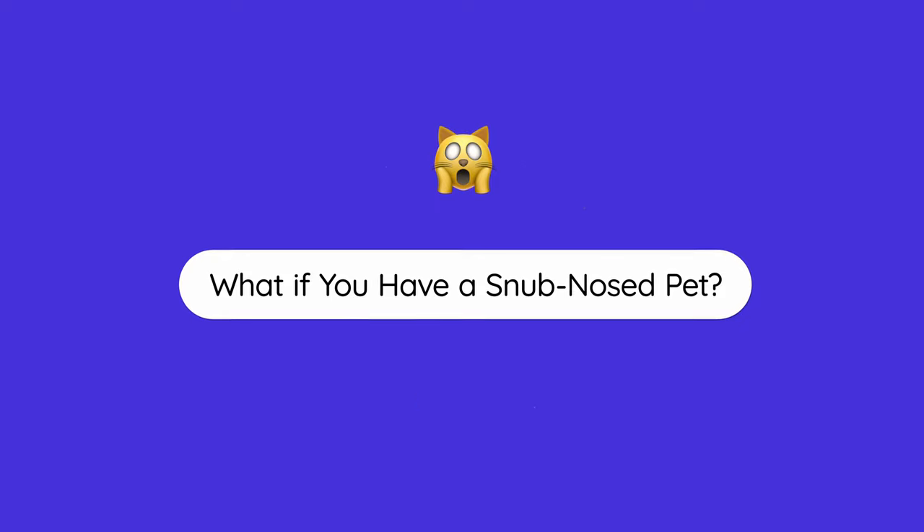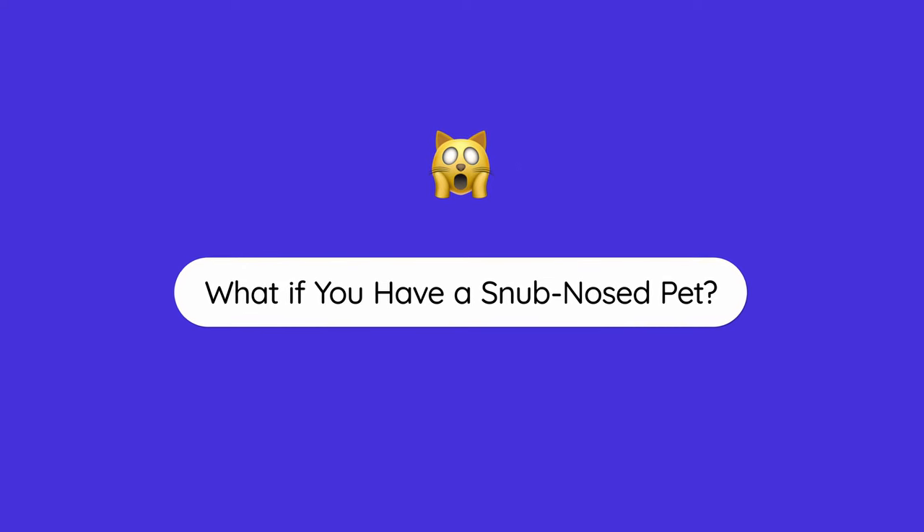What happens if you have a snub-nosed pet? Some popular snub-nosed dog breeds are the French Bulldog and the Pug, and for cats, the British Shorthair and the Persian. If you're unsure whether your pet has a snub nose, consult your vet before you travel, because typically you will not be able to travel with a snub-nosed pet on passenger airlines.